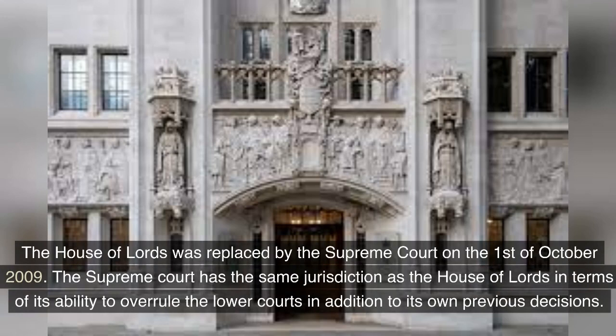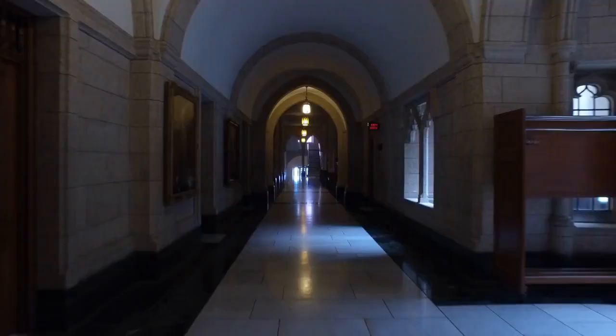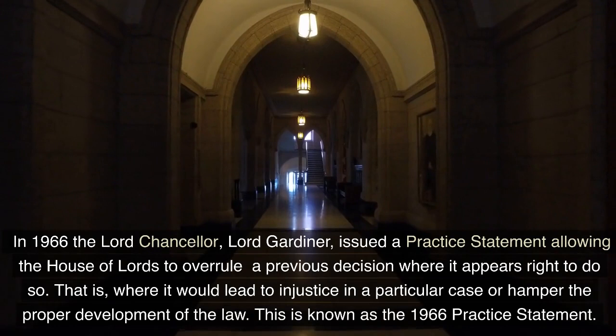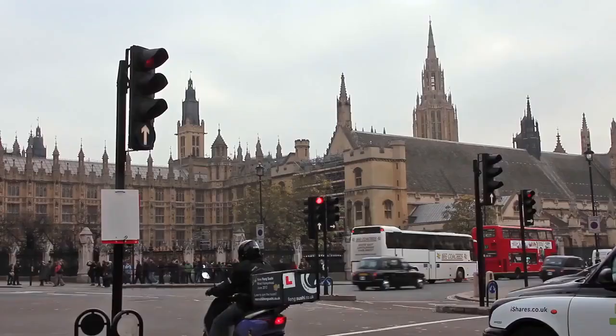The House of Lords was replaced by the Supreme Court on 1 October 2009. The Supreme Court has the same jurisdiction as the House of Lords in terms of its ability to overrule the lower courts in addition to its own previous decisions. In 1966, the Lord Chancellor, Lord Gardiner, issued a practice statement allowing the House of Lords to overrule a previous decision where it appears right to do so — that is, where it would lead to injustice in a particular case or hamper the proper development of the law. This is known as the 1966 Practice Statement.